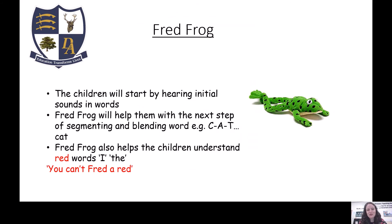We also have somebody called Fred Frog — your children might have started mentioning him already. Fred Frog helps them learn how to segment and blend. We put Fred Frog on our shoulder and then encourage the children to show their Fred Fingers, which means wiggling their fingers as they say each sound individually and then blend them all together. For example, c-at — cat; m-at — mat. It helps them with the next step of segmenting and blending.